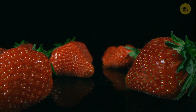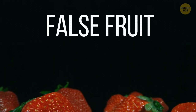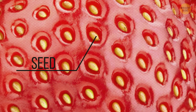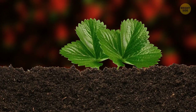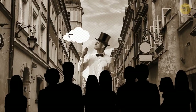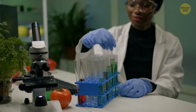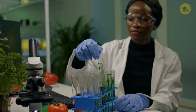Strawberries aren't even considered a berry and are more of a false fruit, further identified as multiple fruit. What we believe are tiny little brown or white seeds are actually individual fruits attached to its flesh. The confusion began hundreds of years ago when it was first named — long before botanists were even around to help clarify this mistake.